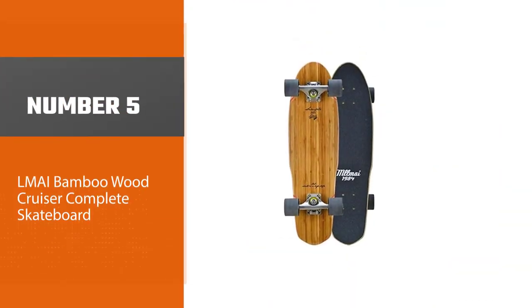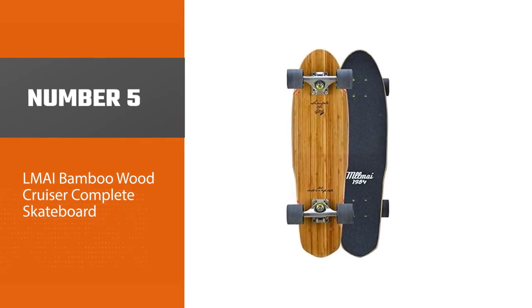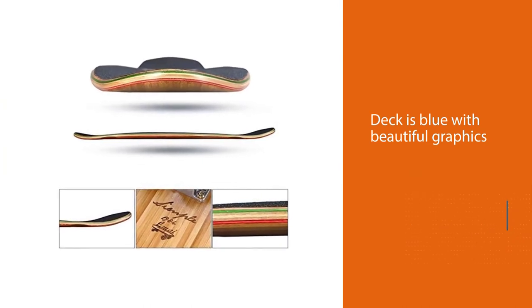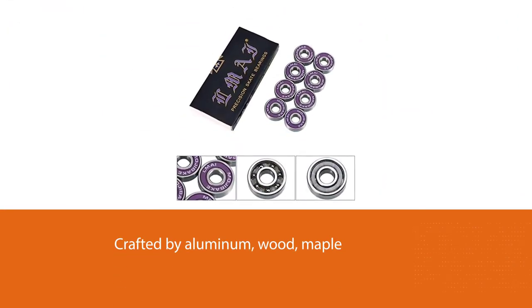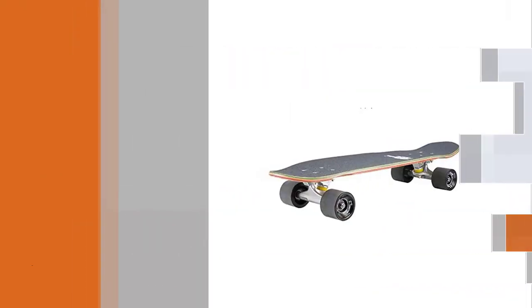Number 5: the LMAI Bamboo Wood Cruiser Complete Skateboard. The LMAI Skateboard measures 27.5 inches by 8 inches and comes pre-assembled, ready to ride at the moment of arrival. Its deck is blue with beautiful graphics and is crafted from aluminum, wood, maple, and bamboo. The wheels are of high density, which makes them hard.